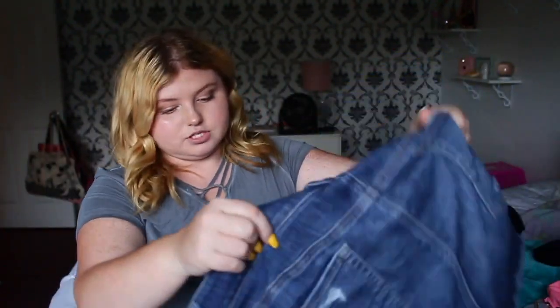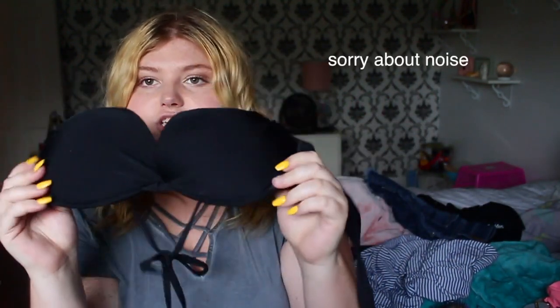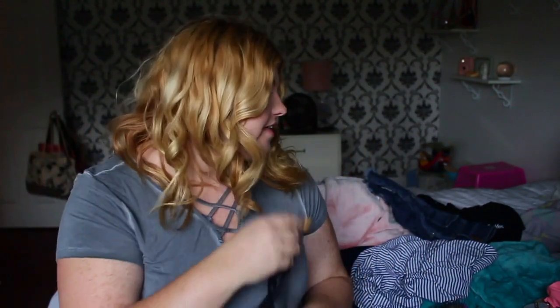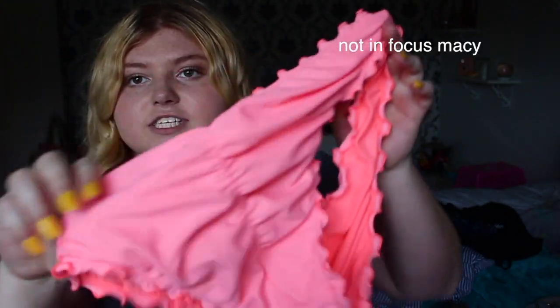Next are denim skirts — yes, denim skirts have been so cute this summer. Mine has rips on it and it's from American Eagle, as I mentioned in previous lookbook videos. I think my favorite bathing suit this year is this black halter top from Target. I usually pair it with these super bright scrunchy-type bottoms — they make you look so tan, which I need because I am basically a white marshmallow.